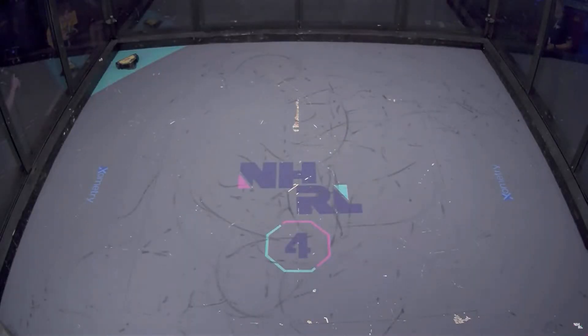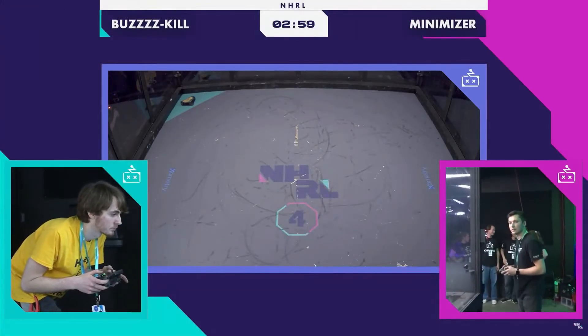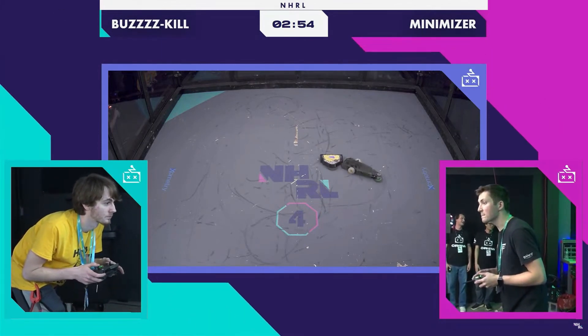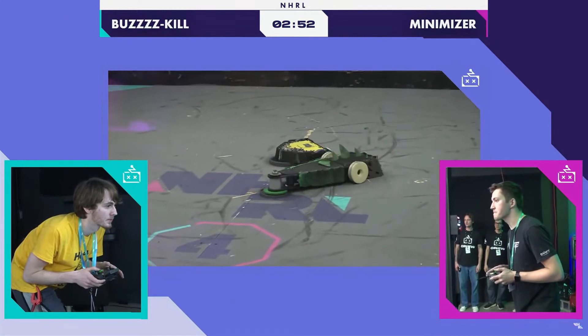Eight, seven, six, five, four, three, two, one. Fight, robots, fight! Facing off here against Bugskill. This is undefeated bracket, round two action.